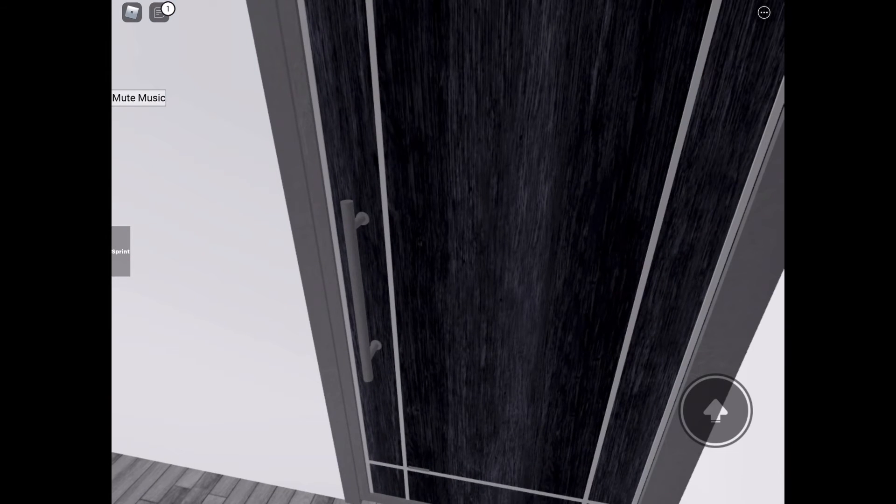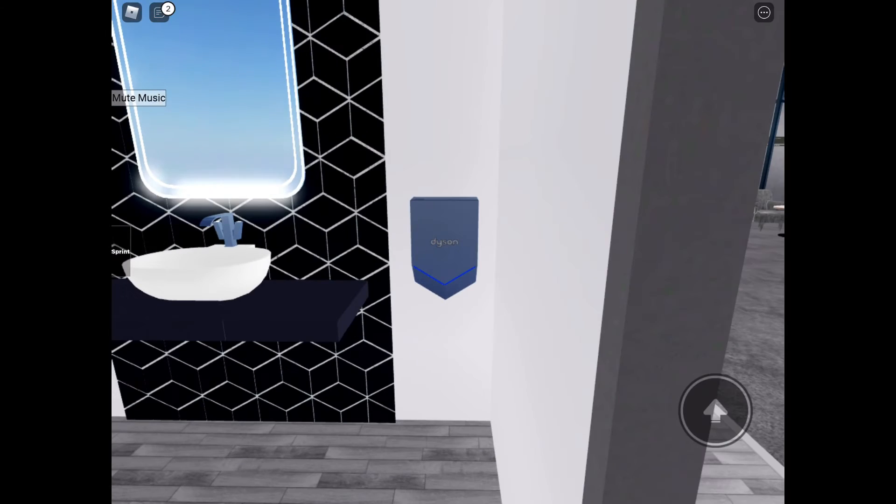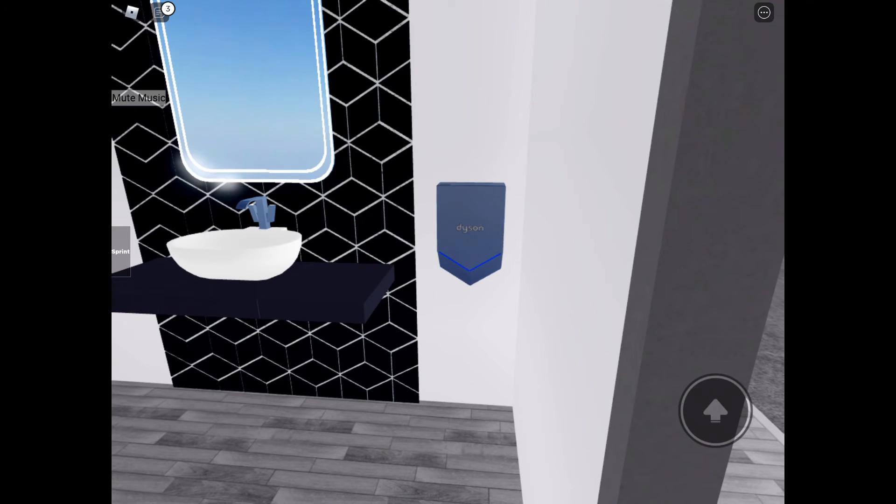I like the design on these dryers. Very interesting looking.